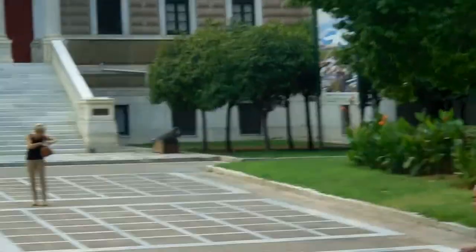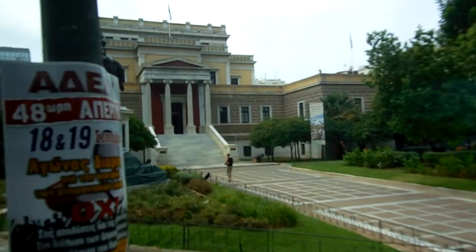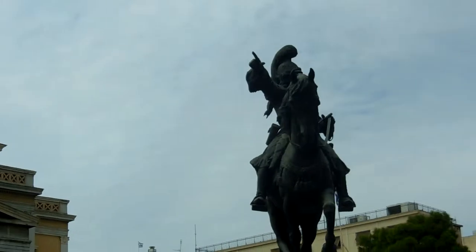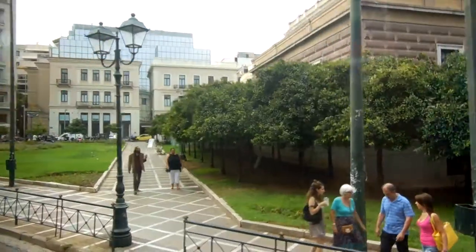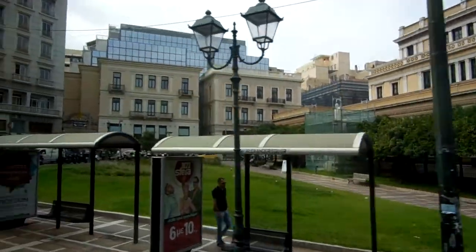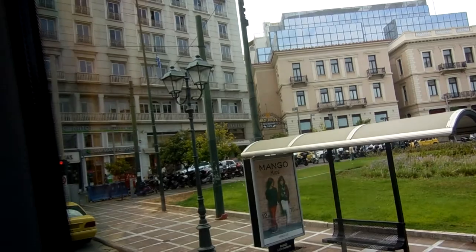Coming on the right-hand side, a beautiful building which used to be the first parliament of Greece. The modern parliament used to be the palace of the king, and back then this building on the right-hand side was the parliament instead. Nowadays, it is used as the history museum. And in front of it, we have the statue of the horseman. This horseman is called Theodoros Kolokotronis, and he was one of the most important heroes that fought against the church during the Greek revolution of 1821 to 1830.